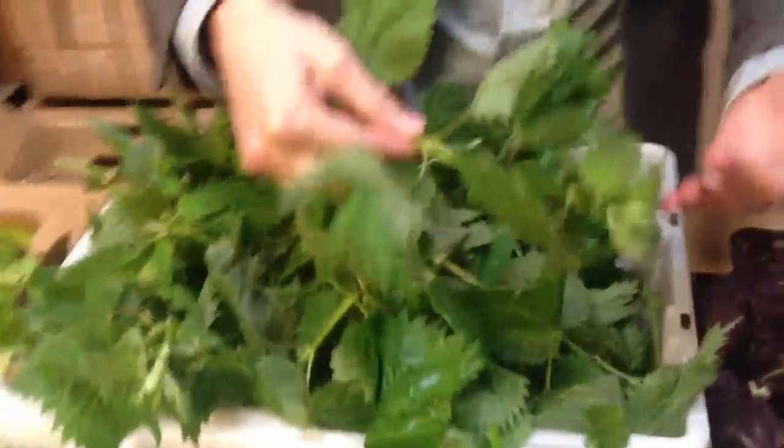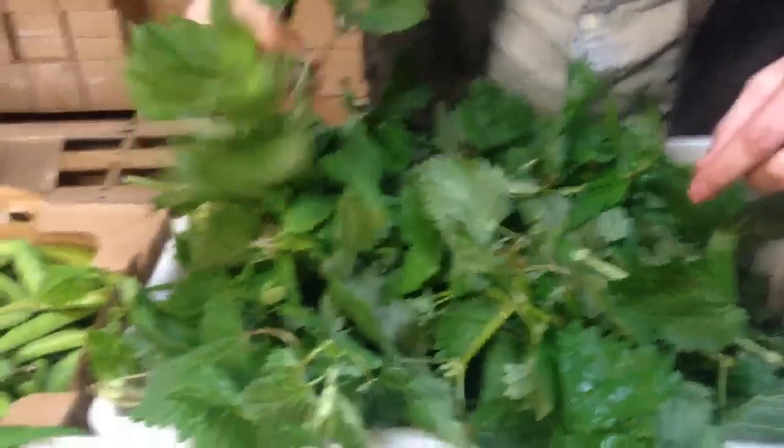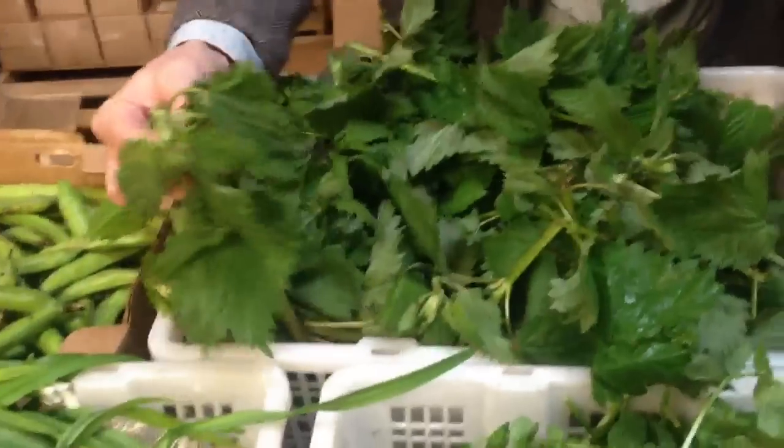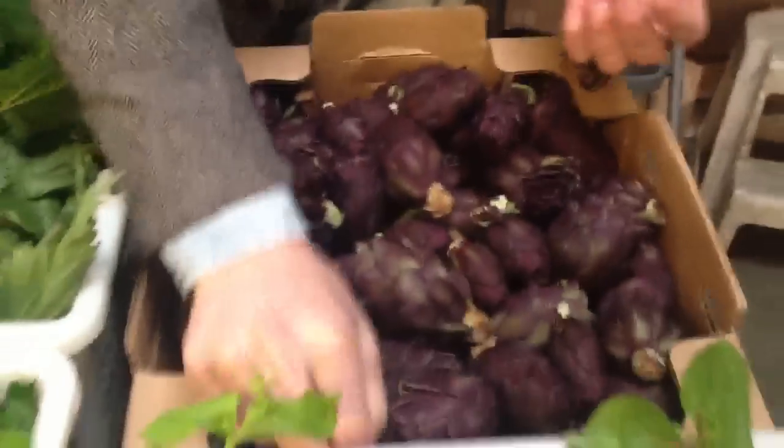The miner's lettuce is still really fresh right now. Stinging nettles look excellent — they're bright green, and we try to minimize the stem so you typically only get the top shoots. Baby purple artichokes from the Santa Monica Farmer's Market: everybody loves them, they're highly available right now, and the quality is excellent.